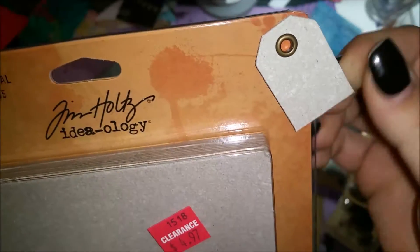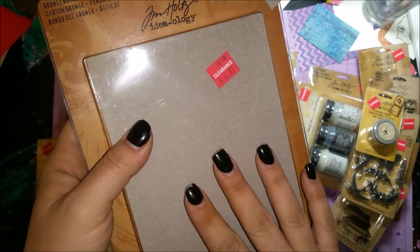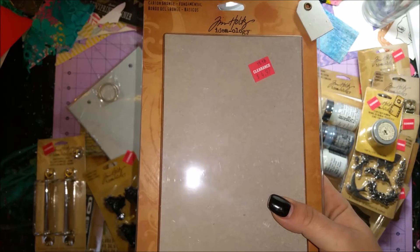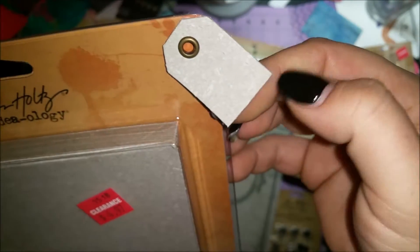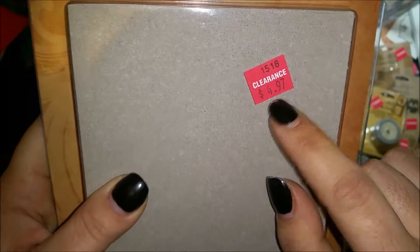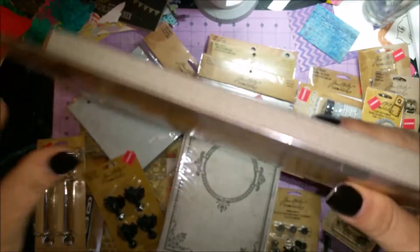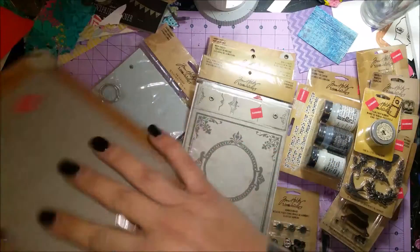I got some of his Grunge Board. I love it because I've seen videos about Tim Holtz's Grunge Board but I didn't really know what it was or how to use it. It actually comes with a little sample tag on the end so you can feel it and know what you're getting. It was $4.97 with 30% off, and there are 10 sheets in here — pretty thick.